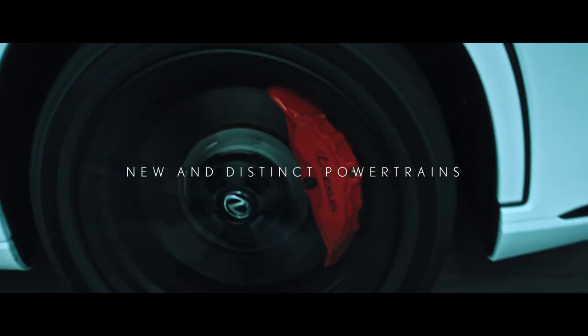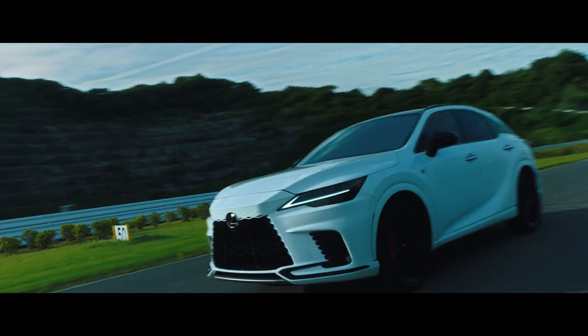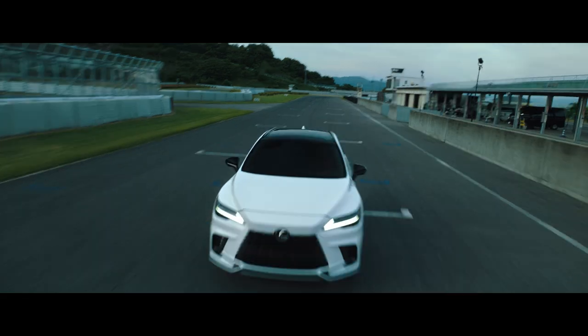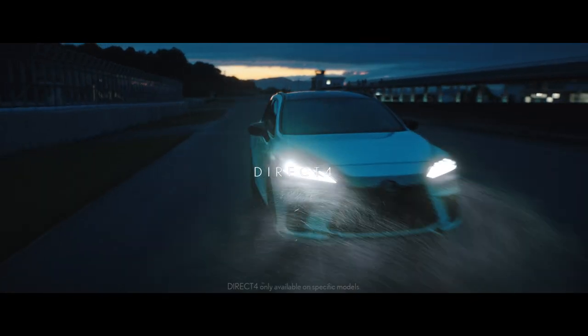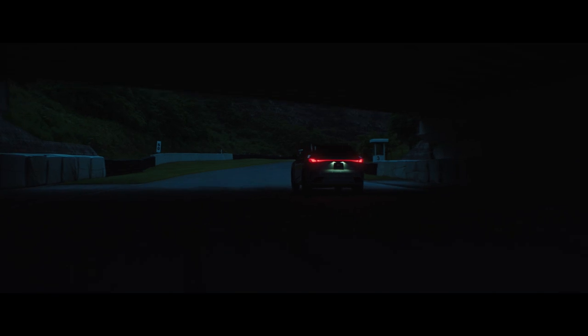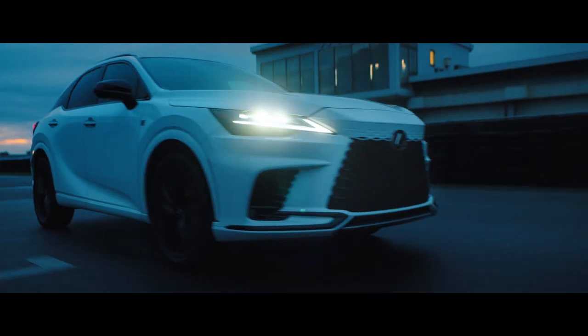And with multiple powertrains — from an all-new performance hybrid to a powerful turbo engine — each vehicle is crafted to intensify the joy of driving. This model line-up includes our first performance hybrid model to utilize Direct4, an all-new drive force control system introduced on the pure electric Lexus RZ.